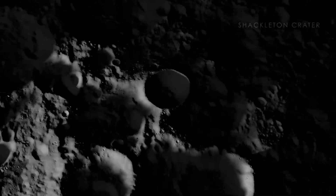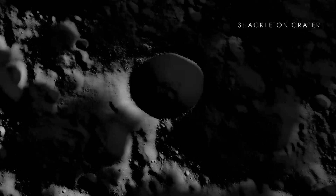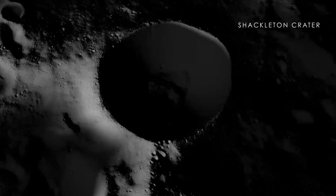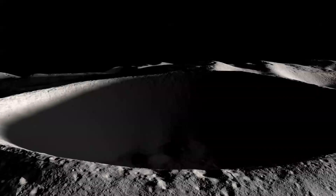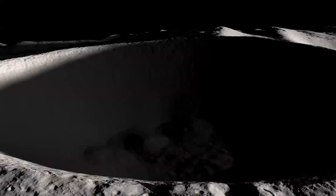The interiors of some craters in the Moon's polar regions, like Shackleton, haven't seen sunlight in over two billion years. However, new measurements have created our best-yet maps of these types of craters, allowing us to see deep into the shadows of this surprisingly young-looking impact crater in the south that's more than twice as deep as the Grand Canyon.